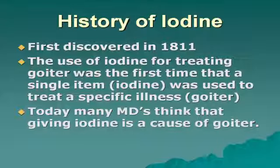The use of iodine for treatment of goiter was the first time that a single item — iodine — was used to treat a specific illness: goiter. In today's world, many doctors think that iodine is a cause of goiter. But we discovered iodine to treat goiter, not to induce goiter.